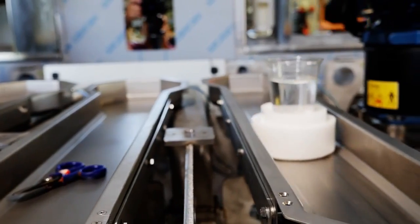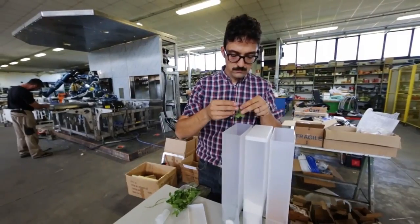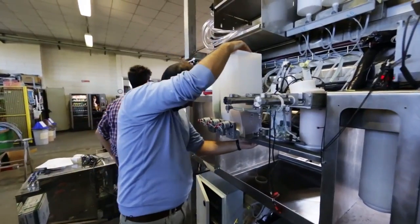We wanted to make users and clients of the Bionic Bar really free to do whatever they want, so they can choose between a selection of more than 30 spirits, choices, and ingredients.